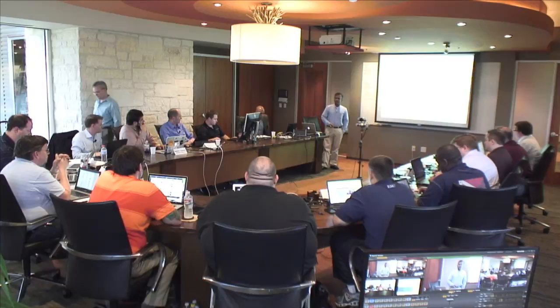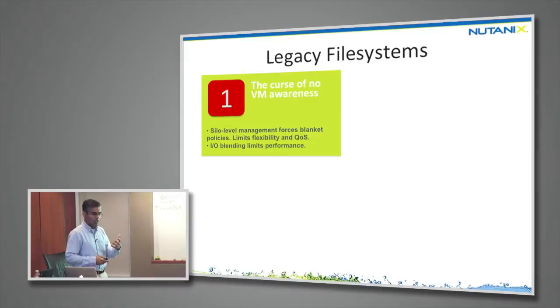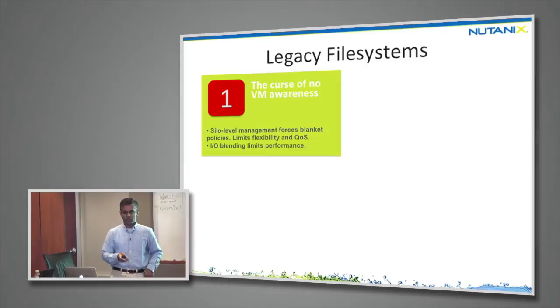I'd like to go into more detail on the Nutanix distributed file system and why we think it's the file system for the software-defined data center. Legacy file systems suffer from no VM awareness — you have silos to manage instead of VMs, creating limited flexibility and quality of service for individual VMs. There's also IO blending because the storage controller is not aware of which IO is coming from which virtual machine, limiting performance.